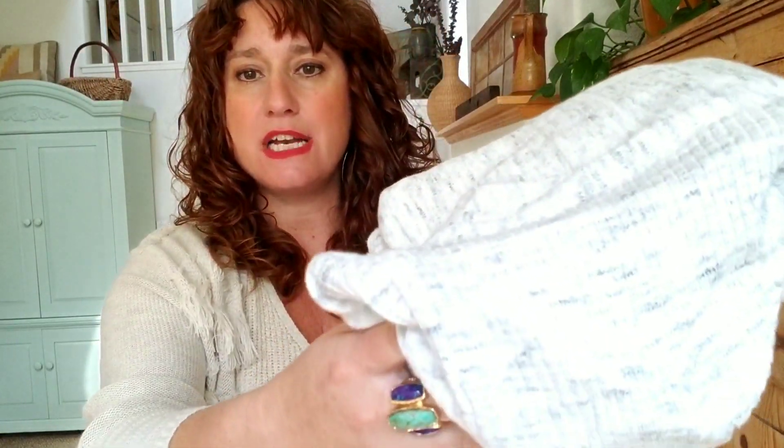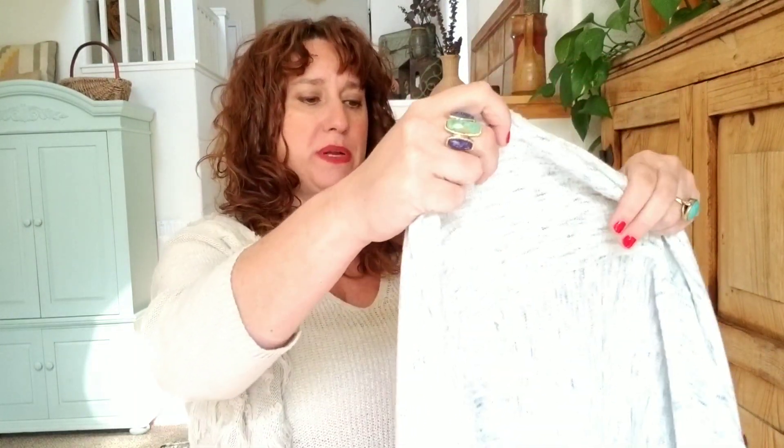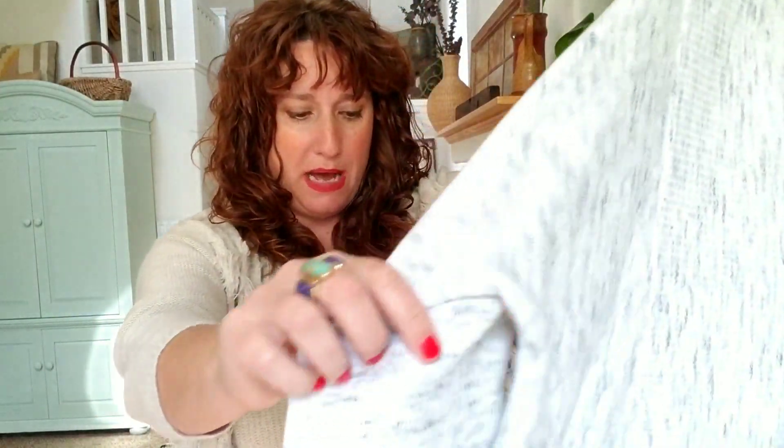Let me rip this open. Whatever this is, is so super soft — the fabric feels amazing. It's kind of a gray and white, and this is a long open cardigan by RD Style. This feels like a sweatshirt, but it's a sweater. Really soft, so I can't wait to try that on. I did tell her I like layering pieces.